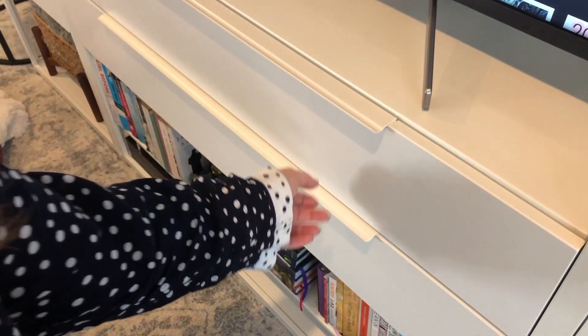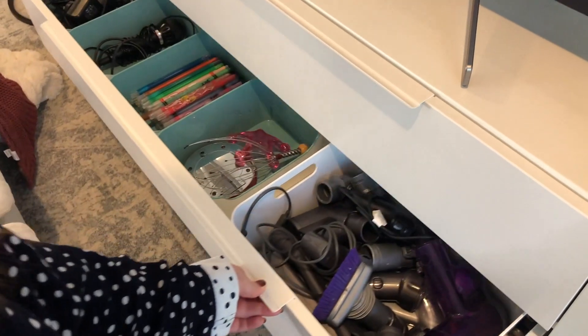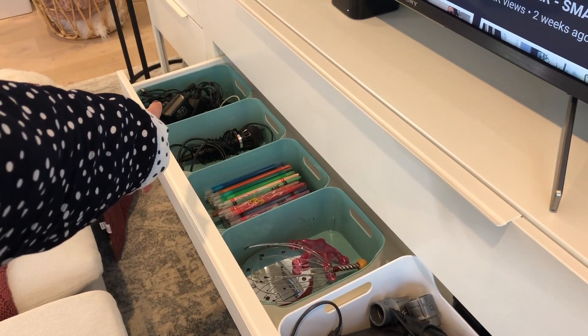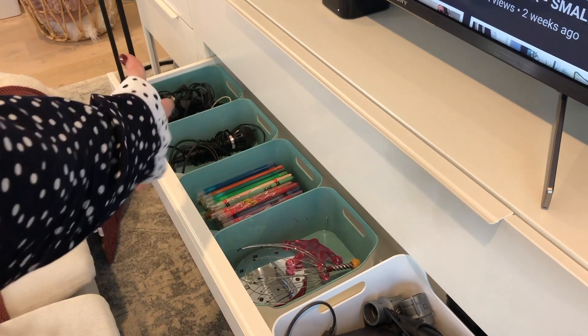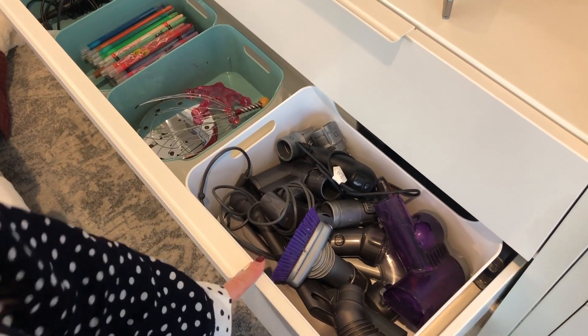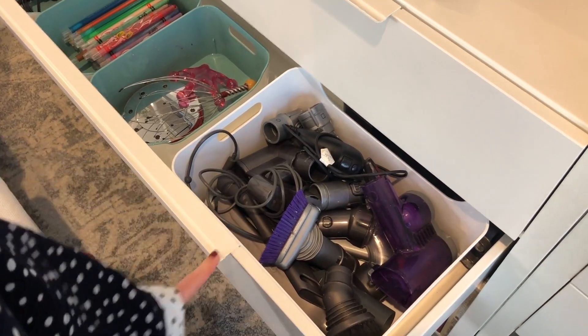The next drawer down is just a random organisational drawer. It has some tech cords that I need frequent access to, some twistable crayons, just some bits and pieces, and then all of the attachments to my Dyson vacuum cleaners.